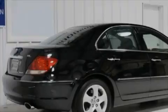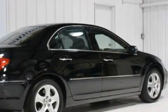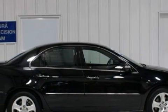This Acura has a long list of incredible features including a heated driver's seat, a sunroof, a navigation system, a premium audio system, a parking camera, high intensity discharge headlights, and this vehicle has just over 62,000 miles.